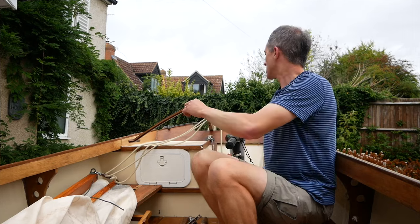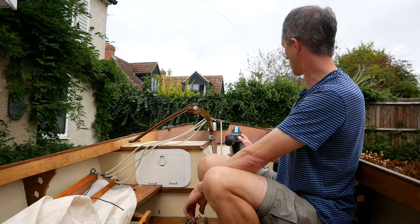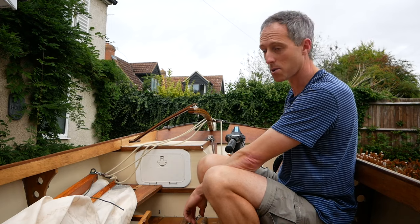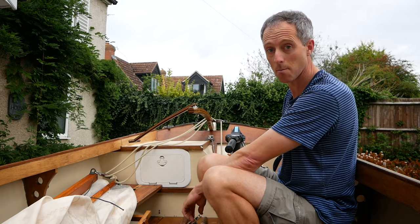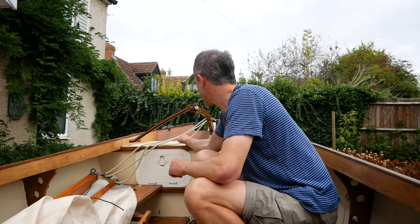That's enough for now, let's get on with the tour. Starting at the stern, you can see we have an electric outboard, which replaced the five horsepower that she came with. I'll tell you a bit more about that in a few moments, and there's a buoyancy tank and a bit of a locker on each side.